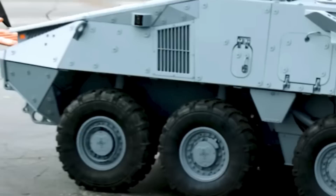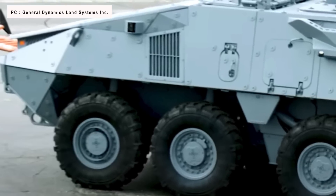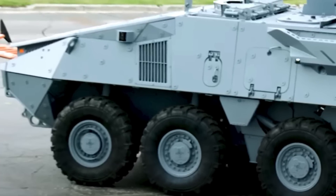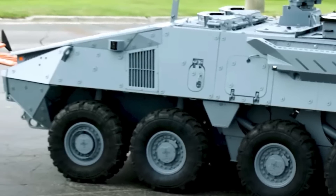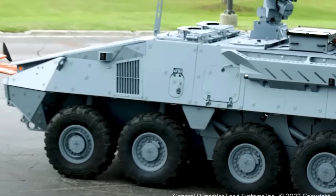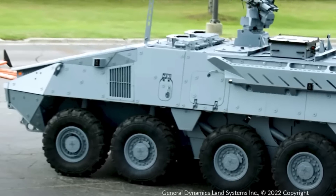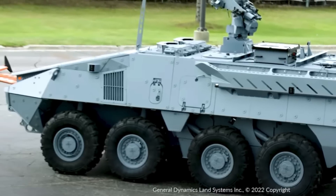General Dynamics Land Systems has unveiled the Stryker X platform at the 2022 Association of the United States Army Annual Symposium. Stryker X has seen the incorporation of a wide range of new components that would enable it to take on the new challenges of modern battlespace.